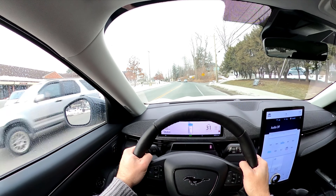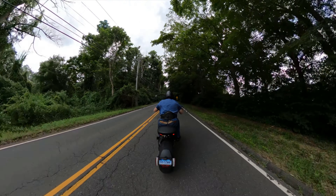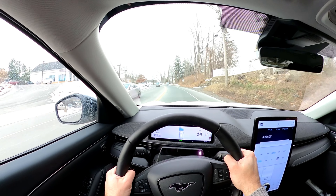My Ducati Diavel would leave the Mach-E choking on my exhaust fumes. Check out my channel if you want to see videos of my Diavel too.